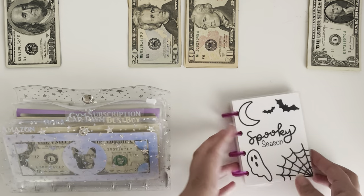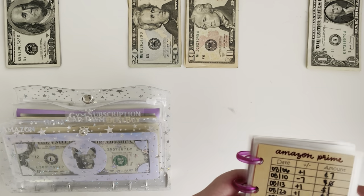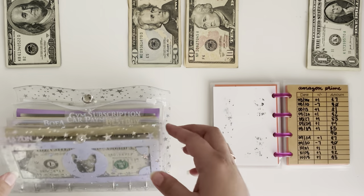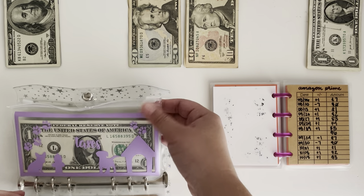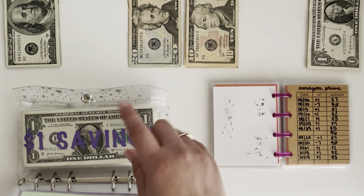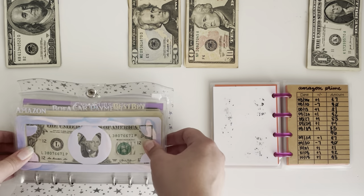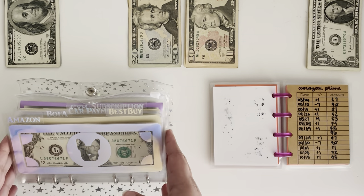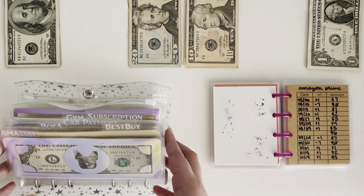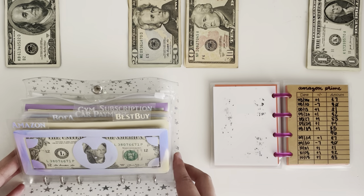I also have my tracker book here, which is available in my Etsy shop as well as all the envelopes you see in today's video except for the zipper ones. This one is from Amanda's shop and these two in the back are from Tara's shop, which both of them are linked below so if you want to check them out be sure to do that. So we're going to go ahead and start with this binder and then we will move over to sinking funds.